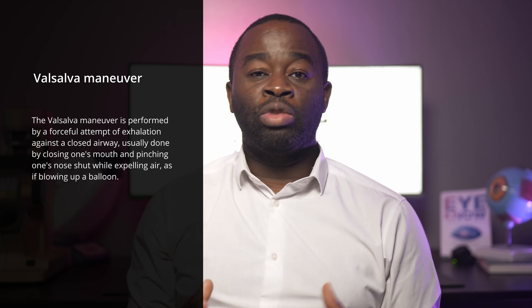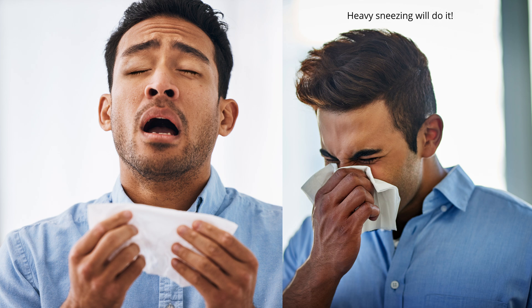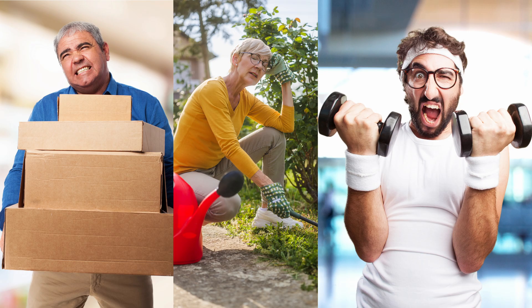Other common causes of these bleeds is anything that causes what we call a Valsalva manoeuvre. The Valsalva manoeuvre is performed when you forcefully exhale against your closed airways, which you can do intentionally by closing your mouth, pinching your nose, and then trying to breathe out as hard as you can. In real world situations, this happens and causes subconjunctival haemorrhages when people are heavy lifting, gardening, or engaging in any other heavy straining activity. If you've had a particularly bad episode leaving a significant portion of the white of your eye red, you may be prone to getting more episodes over the coming year due to the burst blood vessel now being weakened.